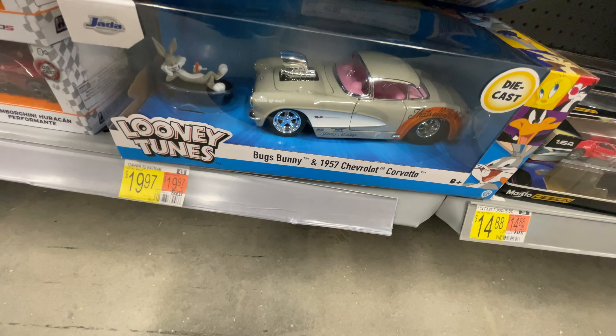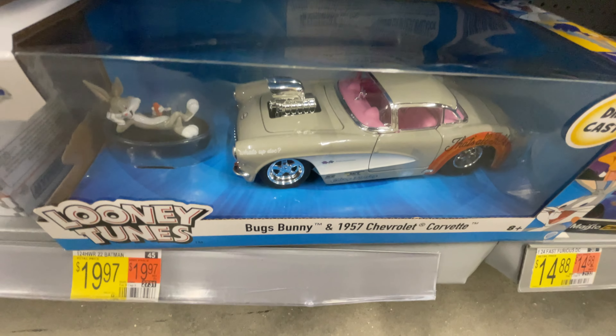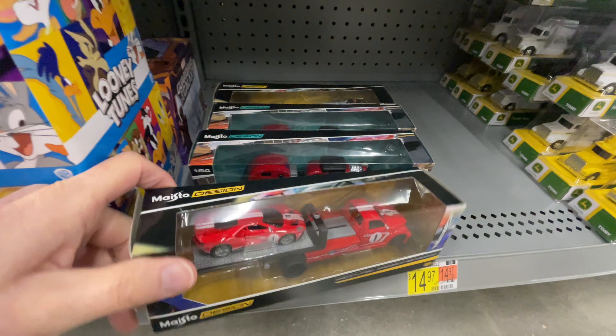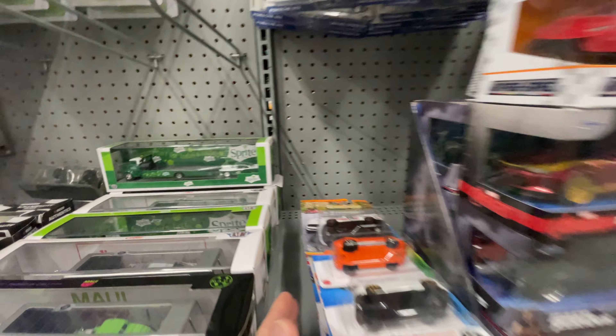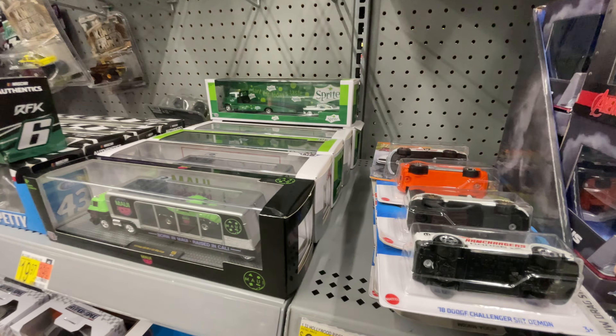Hey everybody, it's Marky. How's it going? Peg hunting again here at Walmart. Let's see if we can find those Hot Wheels today. It's been hard to get the new ones. Hopefully I'll run into them, maybe some new Matchbox, maybe some nice M2s or Johnny Lightning. Let's see what happens. Let's head in there and get some new die casts for the collection.